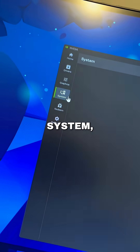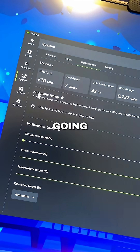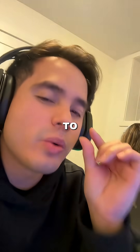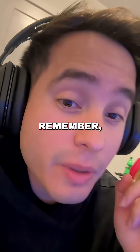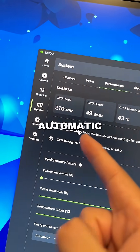To do it more safely, search for the Nvidia app, click on it, then go to System, then go to the Performance tab. Here you are going to find the setting called Automatic Tuning. With this setting you are going to squeeze a little bit more performance without risking your hardware.